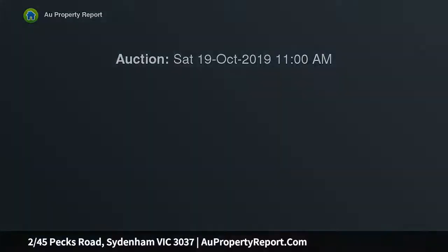YPA Estate Agents are proud to present this fully renovated period-style home in the heart of Sydenham. Tastefully appointed throughout and styled to perfection, this single storey residence offers a style of living your neighbors will envy for years to come.